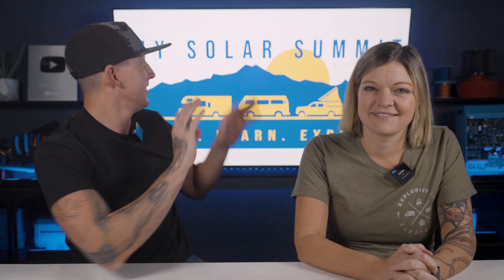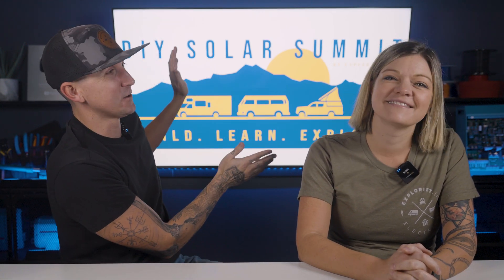We've attended many van life and RV events over the last couple of years, but they've all lacked one thing: an educational and hands-on focus. So this September we're changing that with our own event, the DIY Solar Summit.